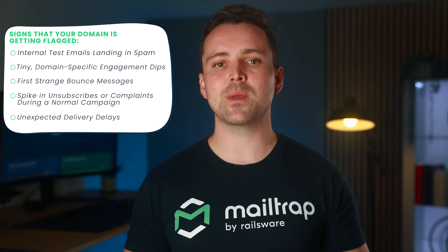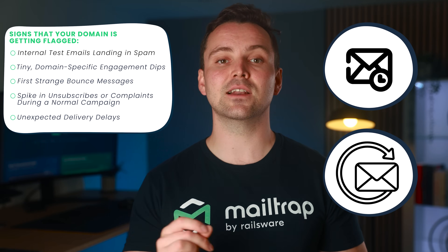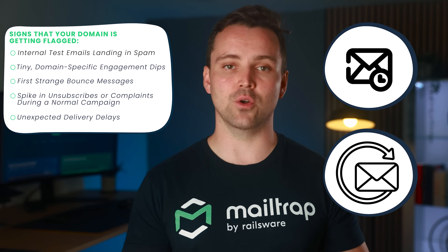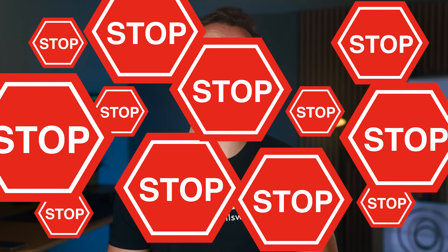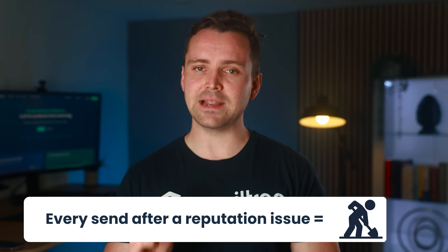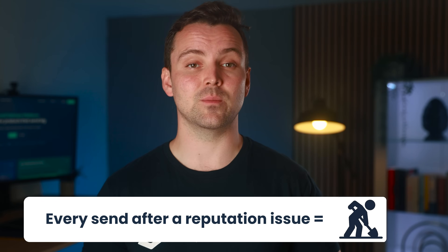Unexplained delivery delays: your transactional emails or drip sequences start showing unusual queued or retrying statuses in logs, especially with no infrastructure issues on your side. This is how ISPs throttle senders before an outright block. If you see even one of these, it's time to stop sending. Seriously, the first thing you should do is stop. Don't just finish today's campaign, don't try one more blast to see what happens. If you keep sending after your domain gets flagged, you only make the problem bigger — providers notice, and fixing it always takes longer and costs more than simply pausing.